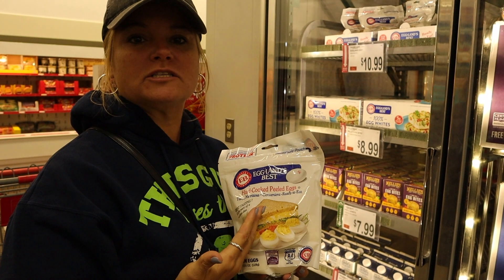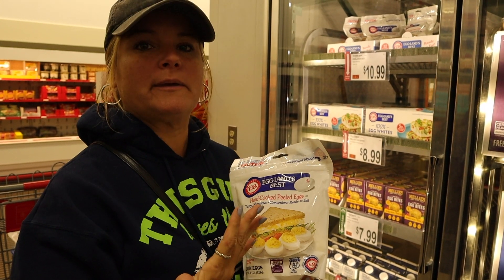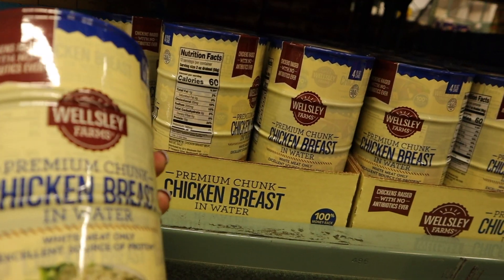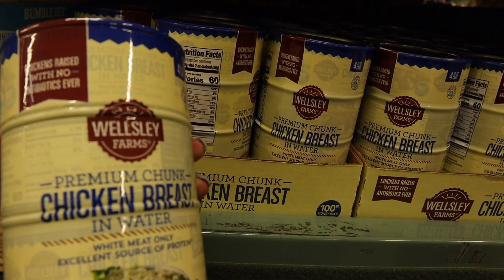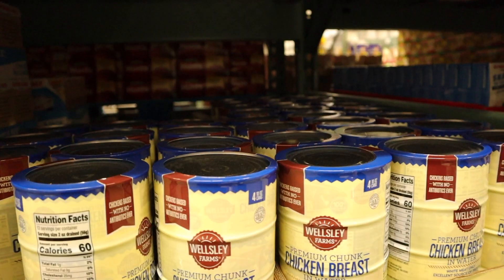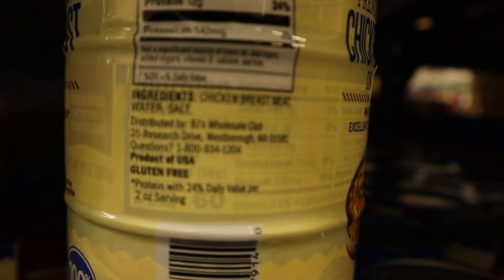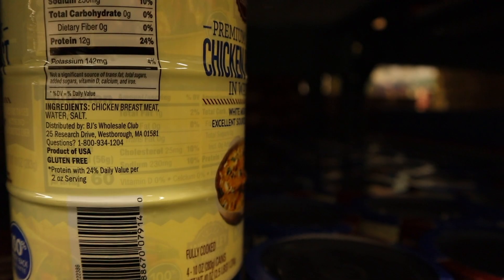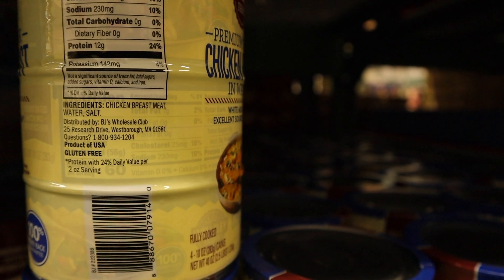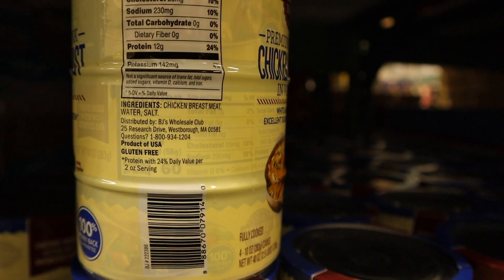Sometimes it just makes my life much simpler to have hard-boiled eggs on hand, already cooked and already peeled. We always get canned chicken here — it's a lot cheaper buying it here than at somewhere like Walmart. The Tyson chicken has a lot of fillers in it, but the BJ's brand of canned chicken has only chicken breast meat, water, and salt as ingredients.